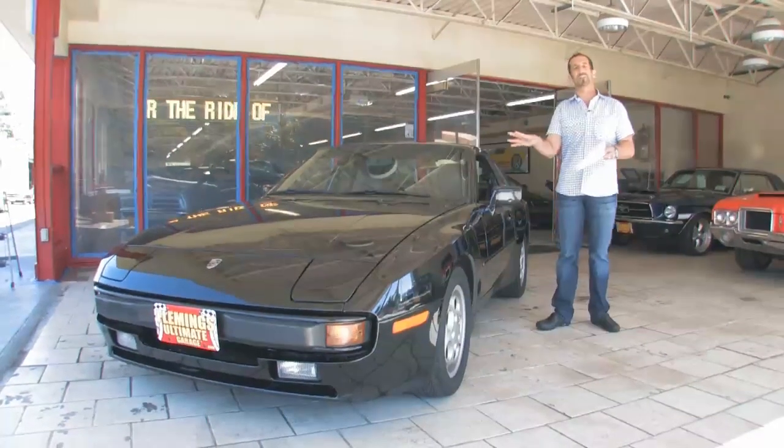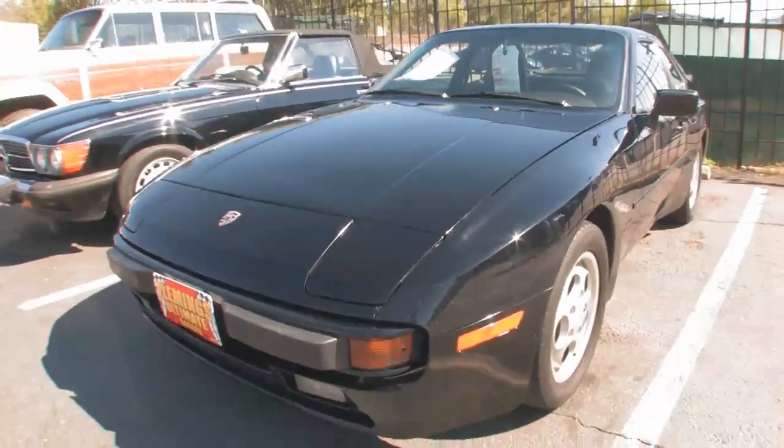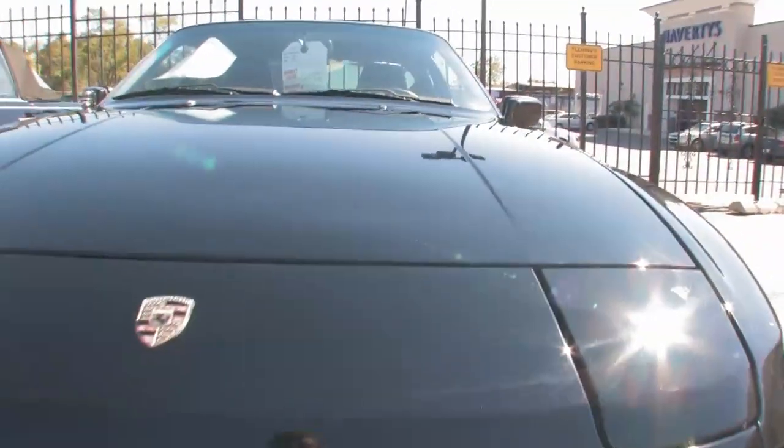Anyway, this car left the factory as a 944 in black with a black interior and has a couple of nice upgraded features in it. We're going to walk around and check it out.